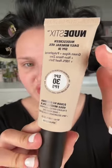This is the SPF she uses — Nudestix Daily Mineral Veil. It's tinted. I got shade nude.